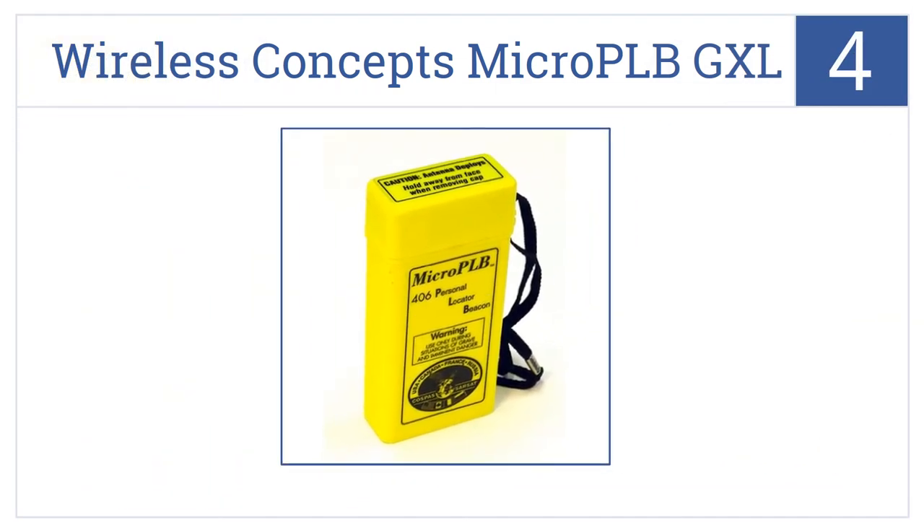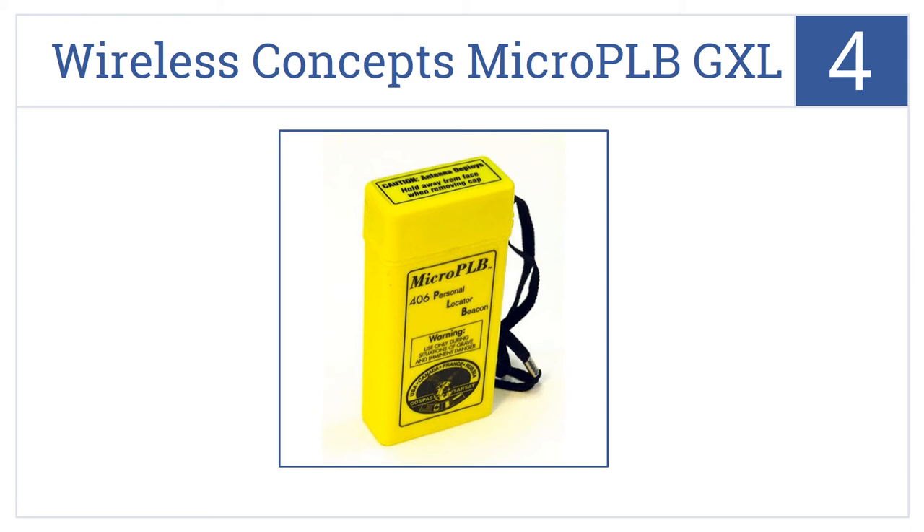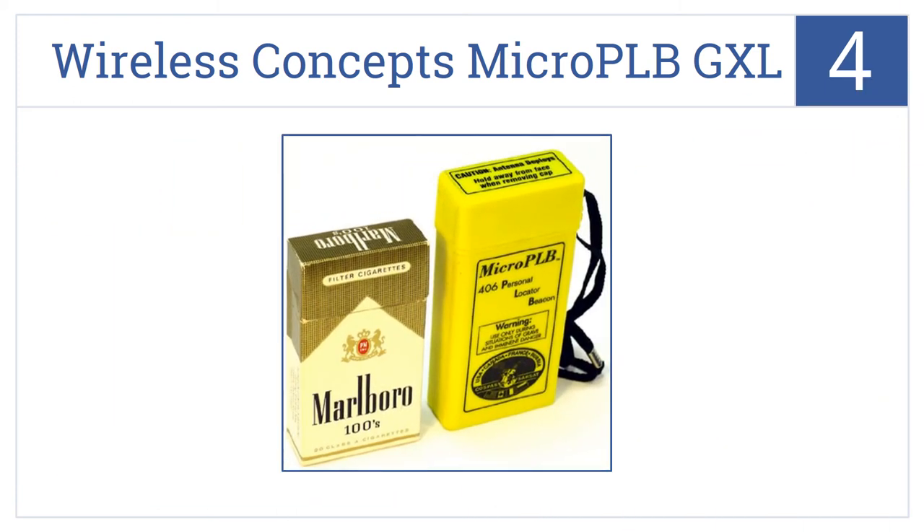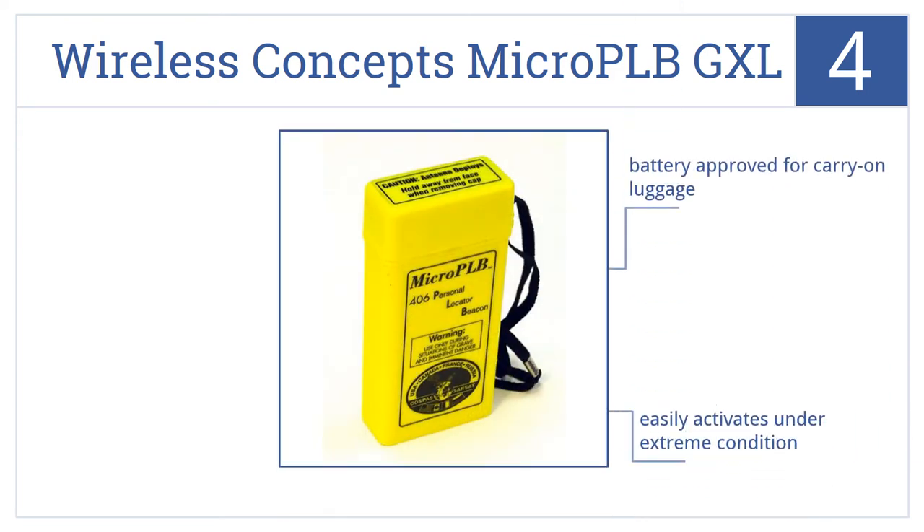Now for number four: have peace of mind with the Wireless Concepts Micro PLB GXL, which gives you quality, reliability, and durability in a user-friendly compact design. The battery is approved for carry-on luggage, it easily activates even under extreme conditions, and it uses an internal GPS receiver so you'll always know right where you are — and the rescuers will too.